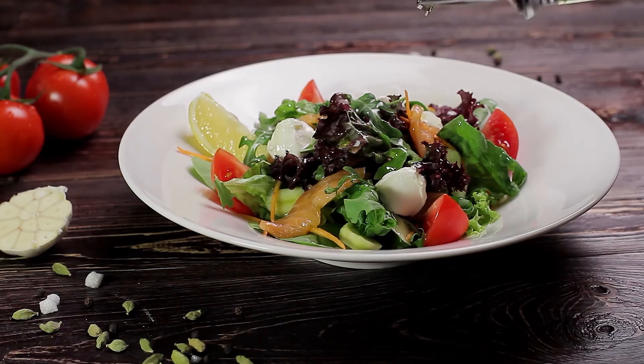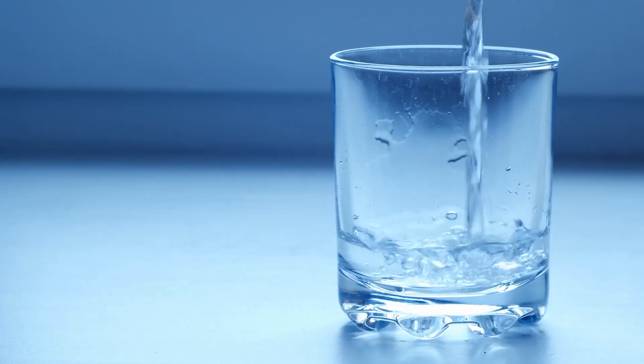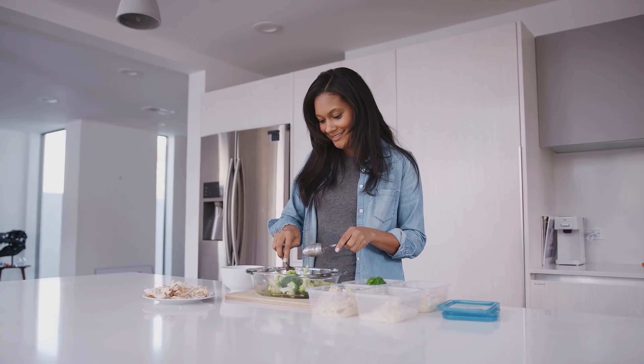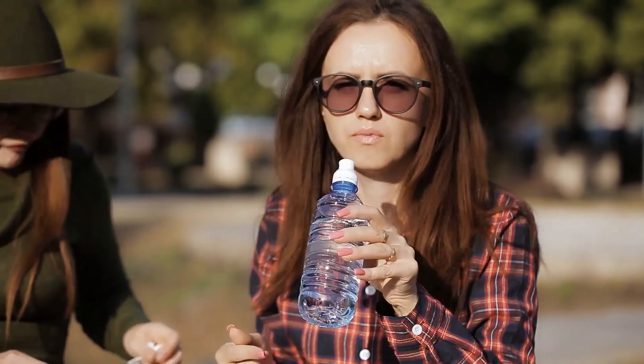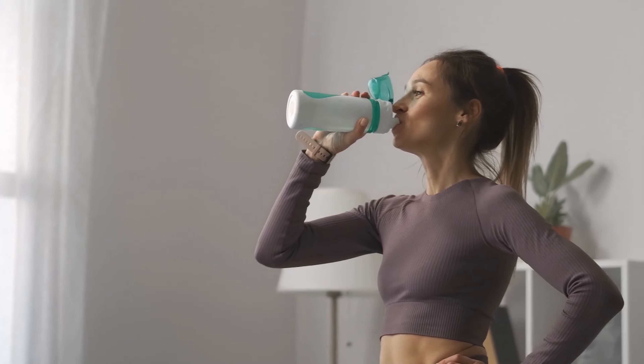Level 0. The first level on the Mediterranean diet cannot be classified as part of the pyramid. However, it forms the basis of the pyramid, and it is the basis of what keeps us alive. The first level consists of things like water that we need to consume every day to survive, and it also includes some of the essential things we need to eat every day. It is recommended that you drink around 8 glasses of water every day. The water will keep your body hydrated and help you stay healthy. However, this is not only for the Mediterranean diet, and it is something we should do regardless of following the Mediterranean diet.